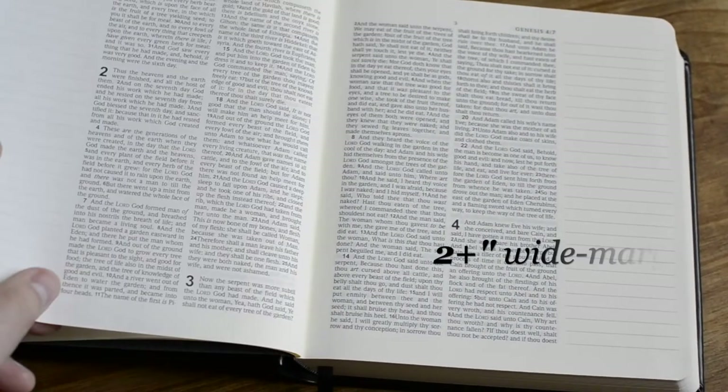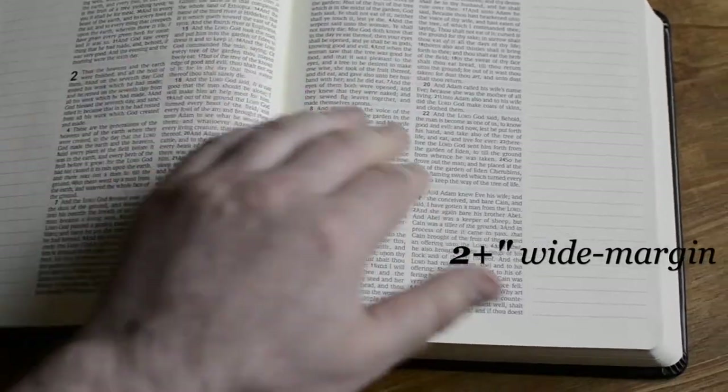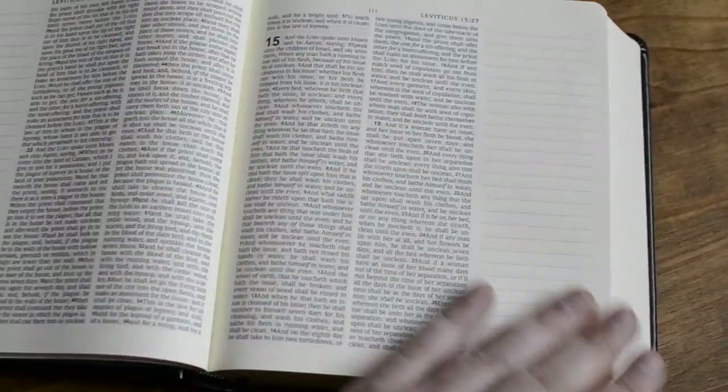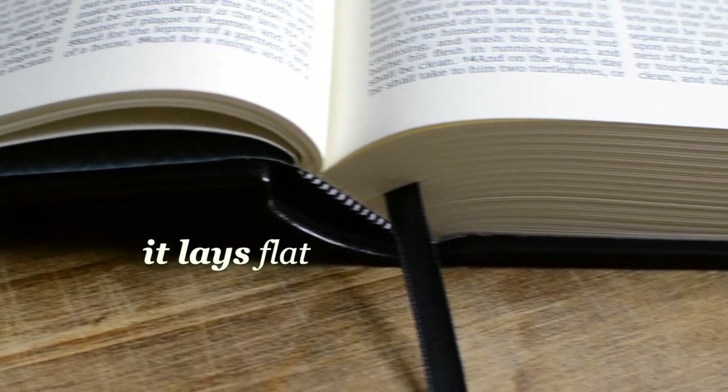It comes with two-plus inches of wide margin ruled paper. I like this paper and it lays flat — another excellent feature.